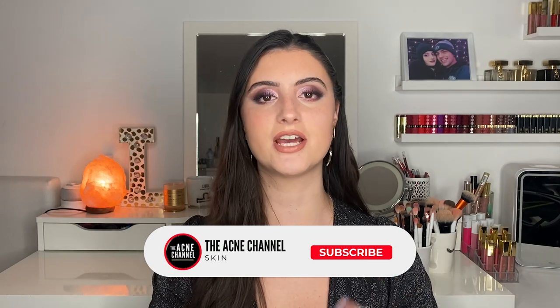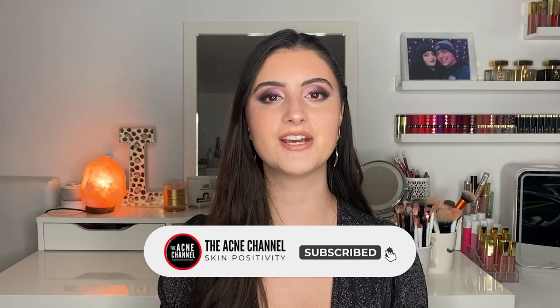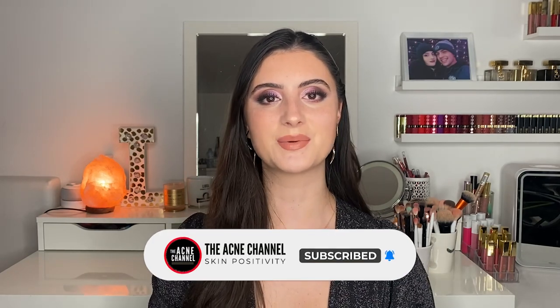Those are all the ingredients I wanted to talk about today. I hope you found this video helpful. Thank you so much for tuning in — make sure to give this video a thumbs up if you enjoyed it. You can find me on YouTube, TikTok, and Instagram at Lavinia Rosanda for more content. Make sure to subscribe to the acne channel for more skincare tips and videos. See you in the next one!